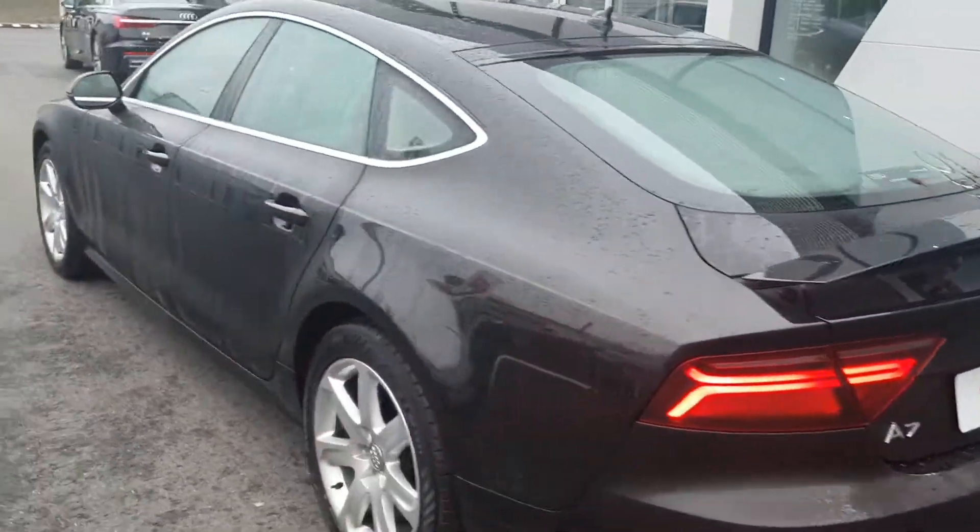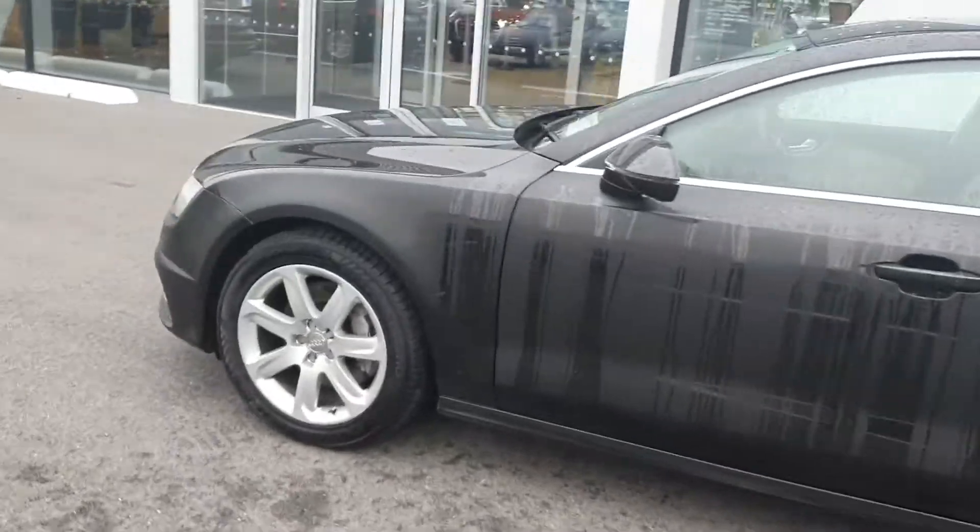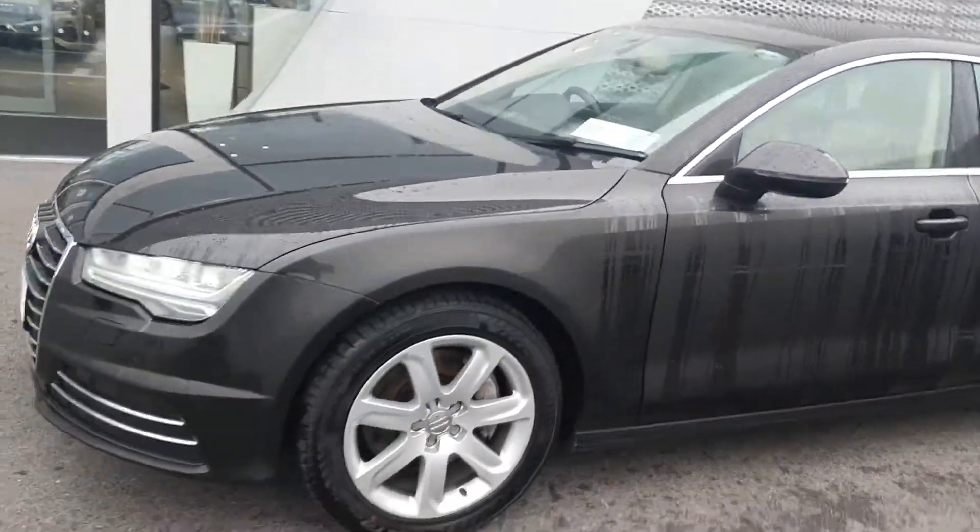It has 117,000km on the clock and will come with a full 12-month Audi approved post warranty.